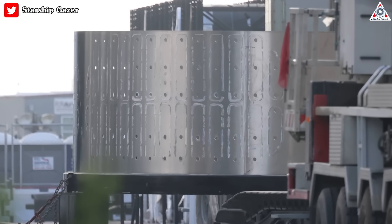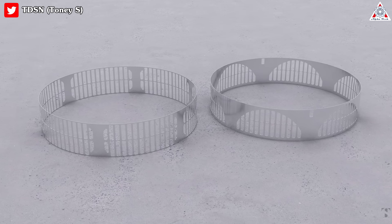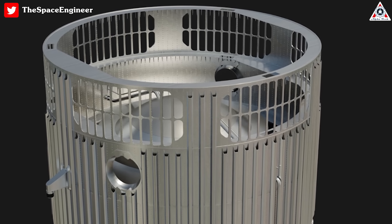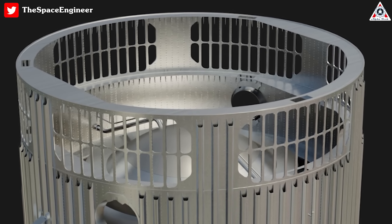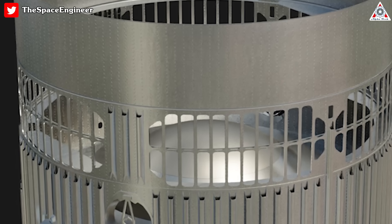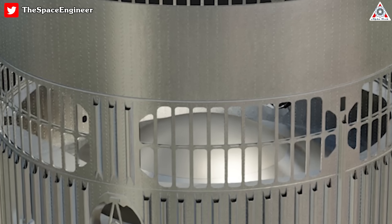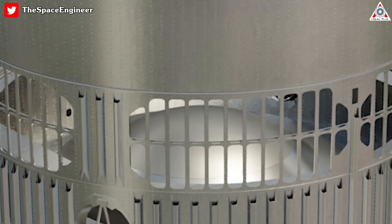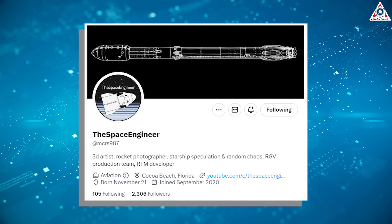Starship Gazer recently discovered a new booster hot staging section at Starbase and it differs from previous renderings. This new design has less material but provides more space, allowing for the incorporation of stringers with the forward section of the booster. Additionally, the new design is a better shape, possibly with a horizontal brace halfway down or inclined struts inside each notch to divert flow and provide structural strength. The cross-section of each strut would resemble a triangle pointing towards the center of the thrusting rocket, creating a twisting effect. Thanks to the space engineer for this awesome rendering, which helps us understand more clearly about the hot stage ring changes.